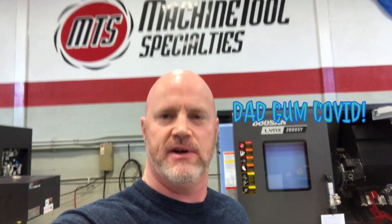What's up Facebook? This is Jeff DeLauder with Machine Tool Specialties again. Finally back at work — I've been out for two weeks with the dadgum COVID. Let me tell you something, if you haven't had it, you don't want it. But glad to be back, and just got a few things here I want to show you.